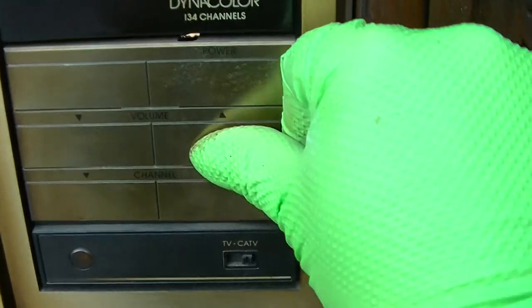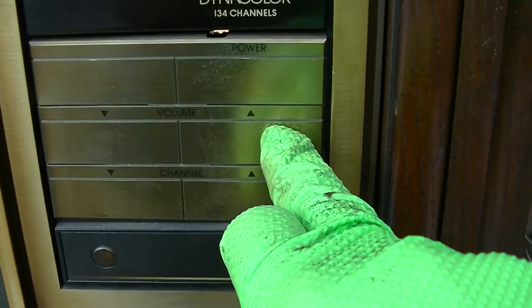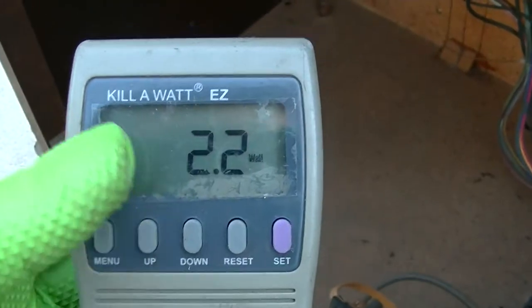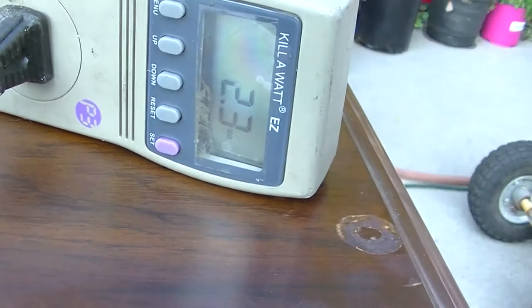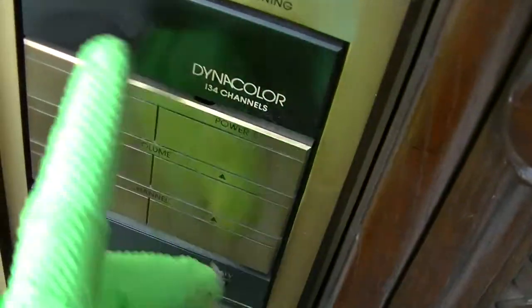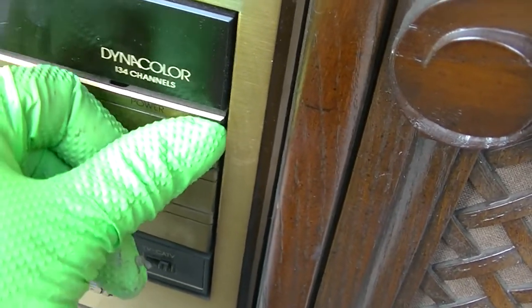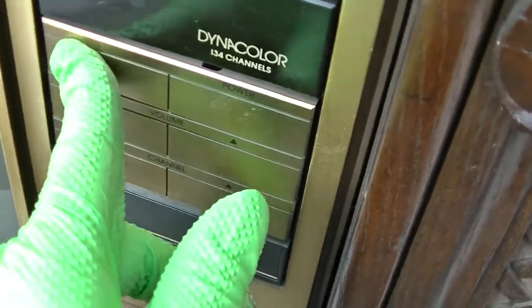When I plugged it in I thought I heard it power up. Time to get the watt meter — it's drawing 2.3 watts, which ain't nothing. Is this the channel display here? You would think if I clicked it once and it didn't do anything I would stop clicking it and try something different, but I'm not — I'm going to just sit here and click it for 15 minutes and hope that eventually it turns on. I mean, there is nothing else here, right?